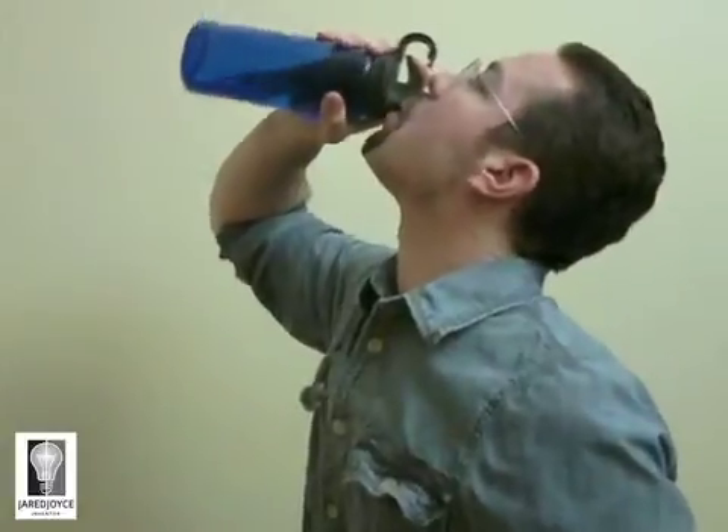Once you activate the drinking mechanism, you can then chug the water from the water bottle. I didn't say drink — I said chug, just like out of a pop can. Check this out. Now that is a lot of water.